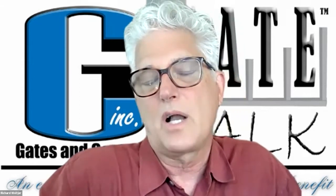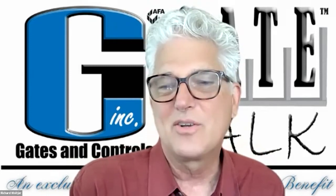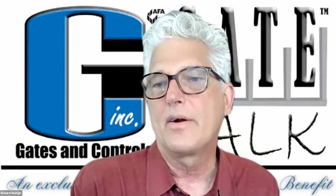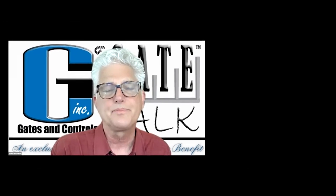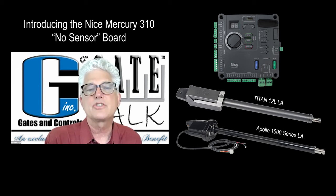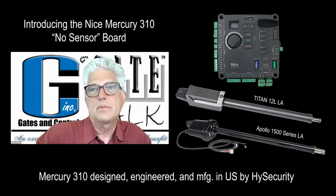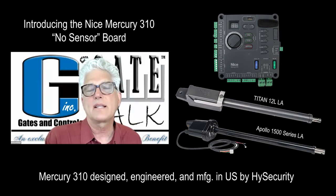We've got a new product we're going to be talking about this morning. We'll be talking about products from the Nice High Security family. Nice and High Security has been around for close to 40 years. The product we're talking about this morning — the Mercury 310 paired with the Titan 12L and the Apollo 1500 line linear actuators — was completely engineered in the United States. It is a Nice product, but it was not engineered in Italy. It may look a little bit European, and if you're familiar with the 1050 board, it has a similar look.